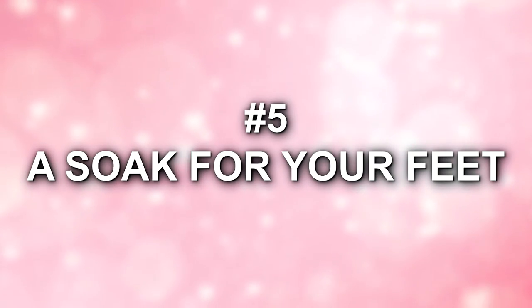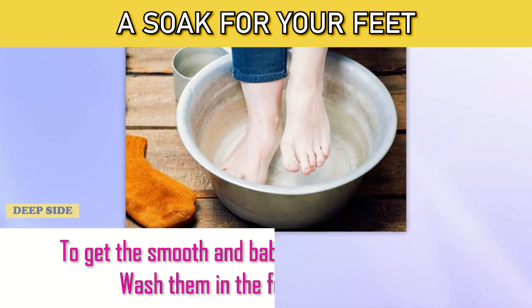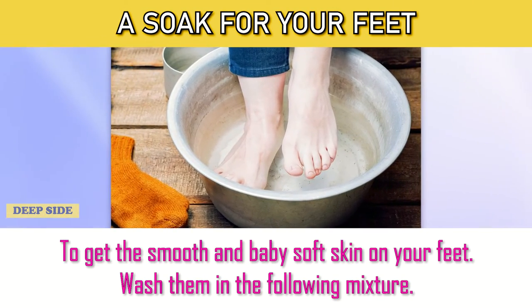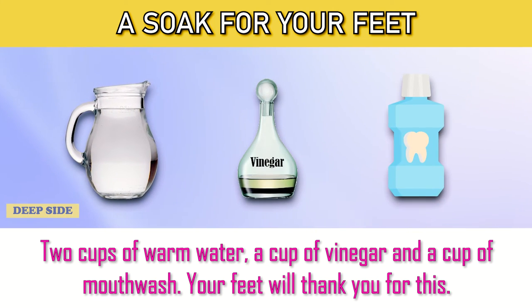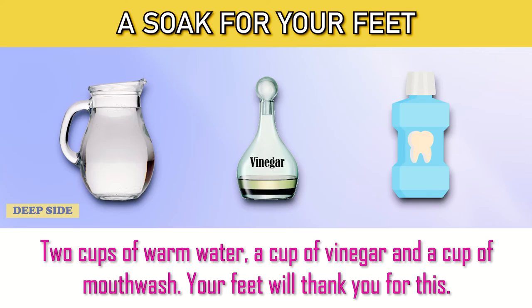Number 5: A Soak for Your Feet. To get smooth and baby-soft skin on your feet, wash them in the following mixture: two cups of warm water, a cup of vinegar, and a cup of mouthwash. Your feet will thank you for this.